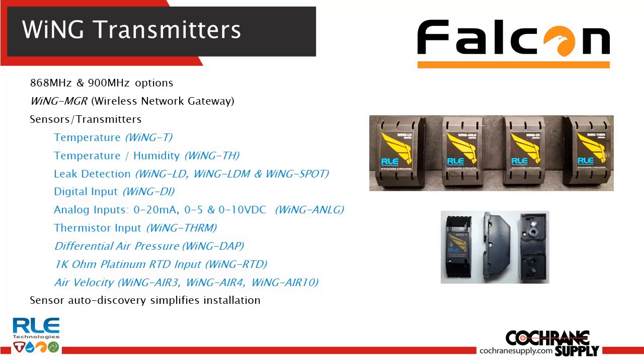There's air velocity that we've come out with as well. The auto discovery inside of the Wing Manager really does simplify the way it operates, sets up, and integrates — it's just a powerful tool that's quite honestly fun to play with.